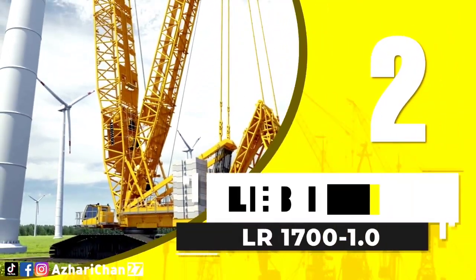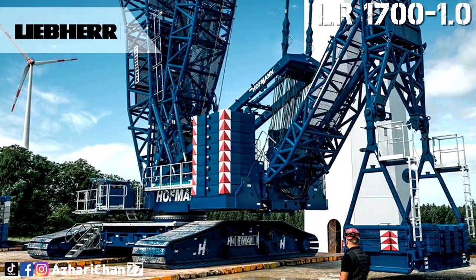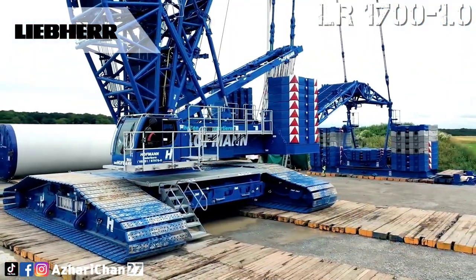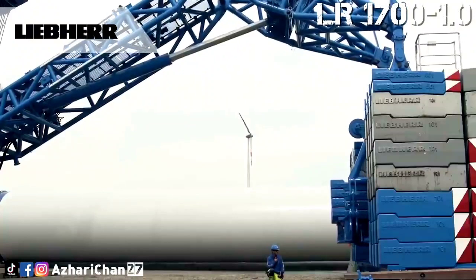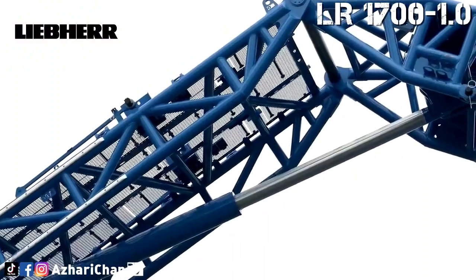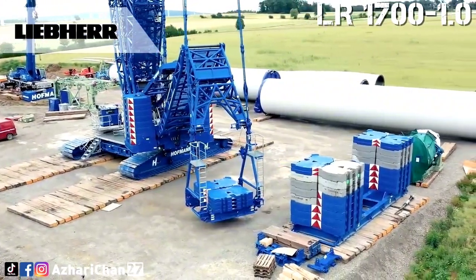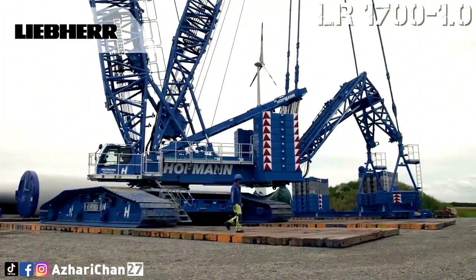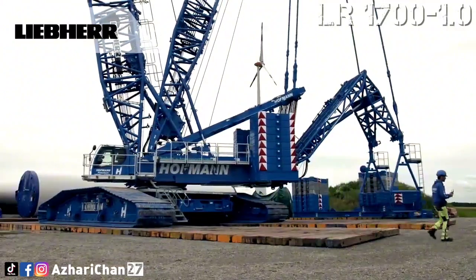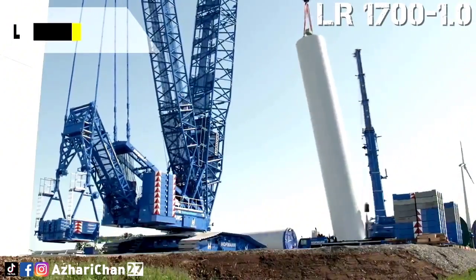Second on the list is the Liebherr LR 1700-1.0. The Liebherr LR 1700-1.0 is a crawler crane with a maximum load capacity of 700 tons. The maximum hoist height is 196 meters, with a maximum radius of 160 meters. The new LR 1700 is a highly capable machine that has the same basic dimensions as its predecessor but can handle significantly more weight due to an overhauled base design. The structural steel work for the crawler has been made particularly robust, and the size of the rollers has been increased to minimize wear when moving on the crawler travel gear.